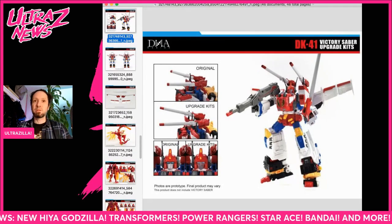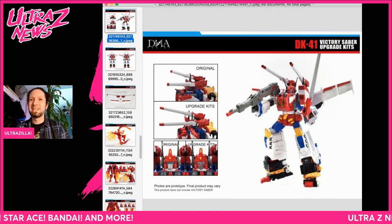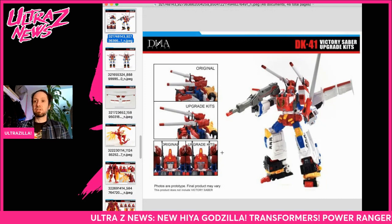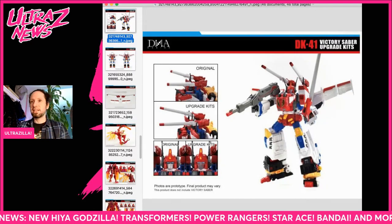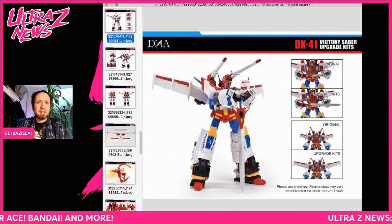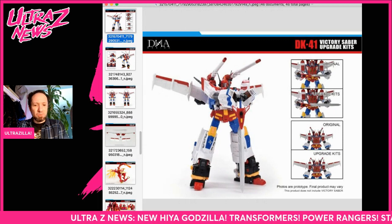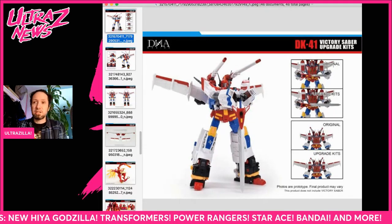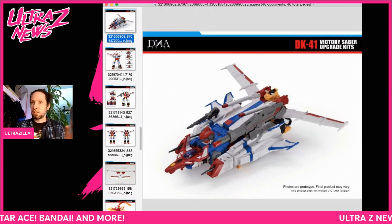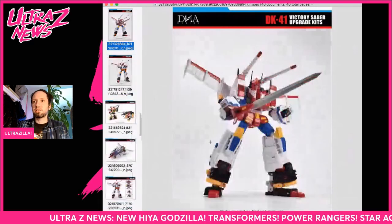It's not a ton of stuff — it extends the wings, makes the cannons bigger, and most definitely makes the sword bigger. If you saw my Victory Saber review — please watch that, I put a lot of effort in — I had a little mess-up on my face plate on the original, so the upgraded face is not a bad thing. Look at that sword — that is a sword worthy of Victory Saber! And it's not expensive, like $25. That is not bad for an upgrade kit. Here it is in jet mode and V-Star mode with the bigger wings and Victory Leo with the new cannons.